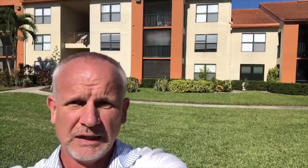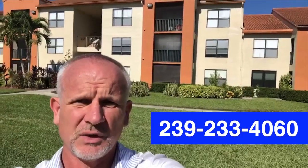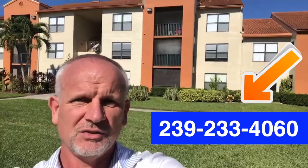So this would work for anybody looking to purchase and I'd love to get it to you. Give me a call, shoot me a text at 239-233-4060, or private message me for the price. All right, talk soon — have a great day.